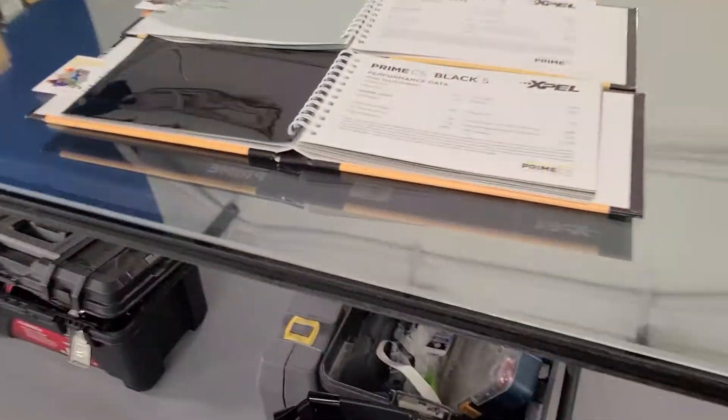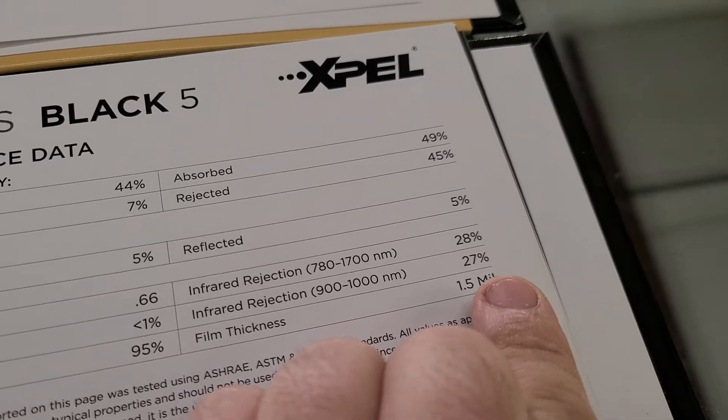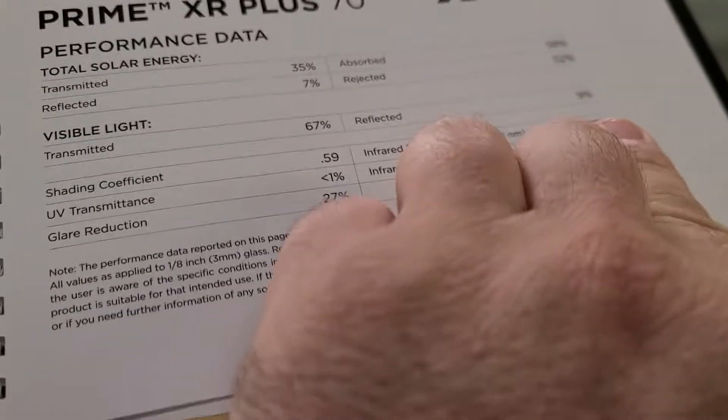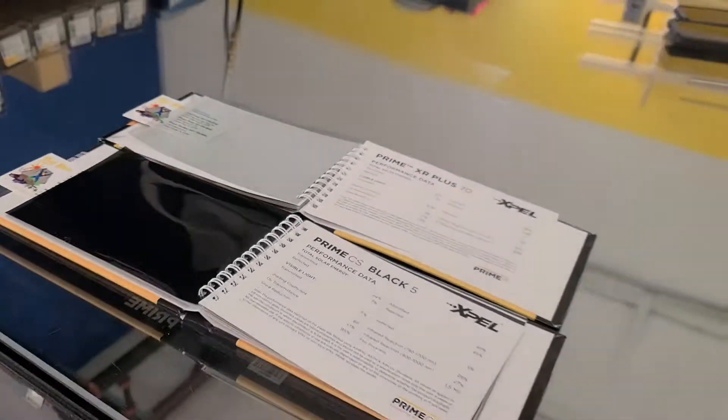To give you an idea, darkness doesn't have a whole lot to do with it. This 5% limo tint only cuts out 27% of the infrared heat, whereas the clear film cuts out 94% — that's if it were on a plate glass window.